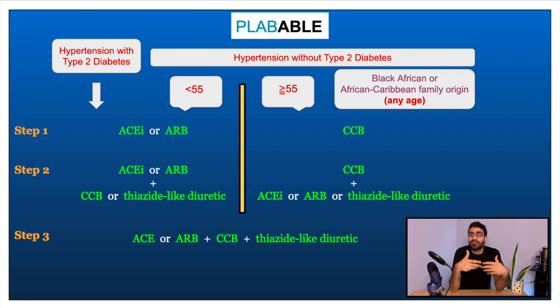If we need to further uptitrate and add a third drug: if the patient was taking an ACE inhibitor and a calcium channel blocker, we add a thiazide-like diuretic; if on an ACE inhibitor and a thiazide-like diuretic, we add a calcium channel blocker. So the triple combination includes an ACE inhibitor, a calcium channel blocker, and a thiazide-like diuretic.